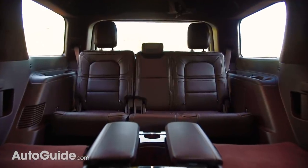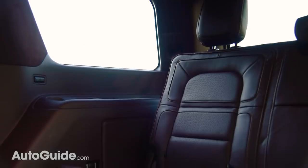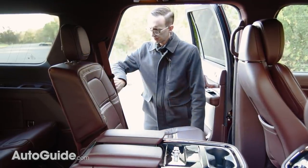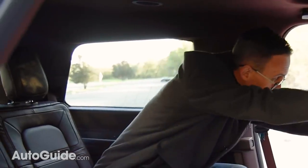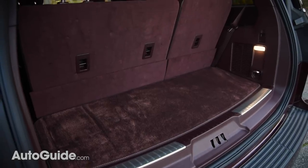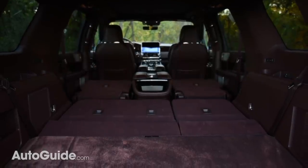As in the previous generation Navigator, even the aft-most accommodations are hospitable — more comfortable for adults than many rival vehicles' second-row seats. It's even relatively easy to get back there thanks to tip-and-slide second-row buckets. Cargo space is generous, with nearly 20 cubic feet available in the way back, or more than 100 if you fold everything flat.